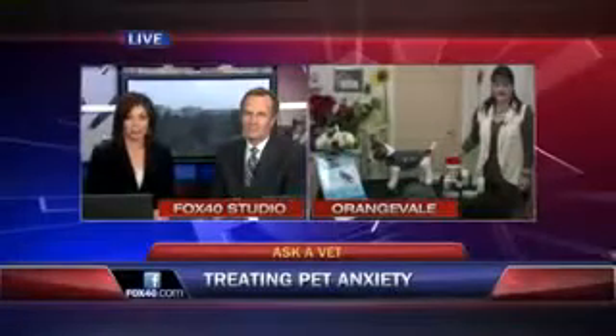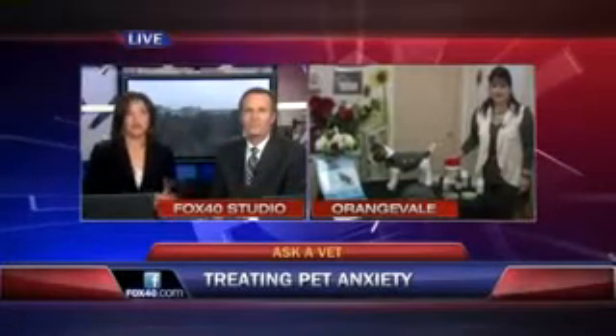You've seen them unleashed and crazy, or maybe you have one in your own home, but there is a new shirt on the market that's helping them go from anxious to calm in a matter of minutes. Our mobile vet, Dr. Jill Rubin, is out in Orangeville to show us how this works.